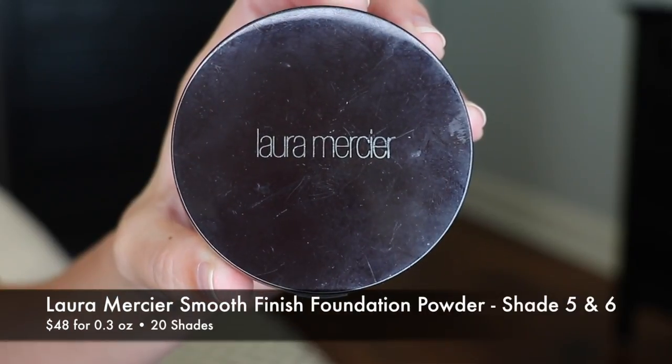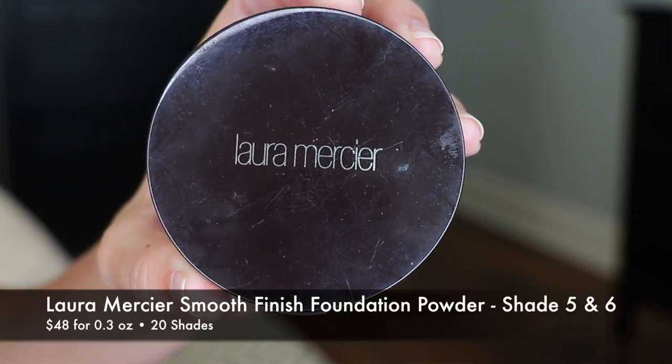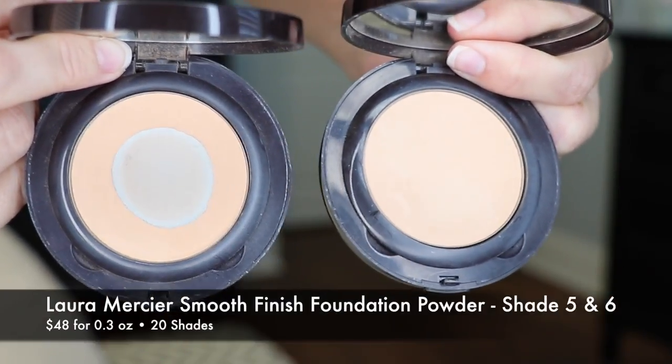I'll start with the pressed powder foundation that I have used the longest in my lifetime, and that is Laura Mercier. She changed her formula several years ago to the Smooth Finish Foundation Powder — it used to be something else and I think it was in a square container. I actually have it in shade five for all year round and shade six for the summertime.